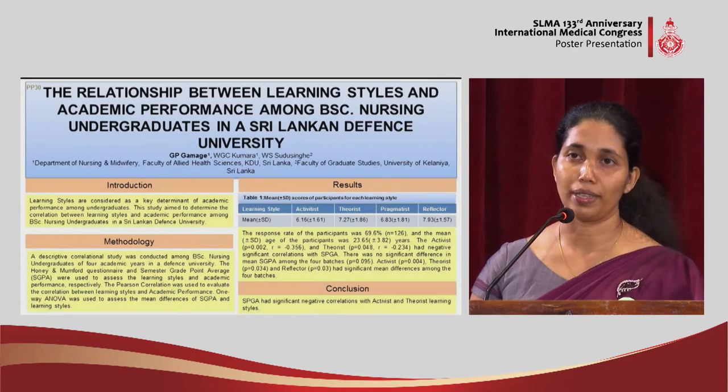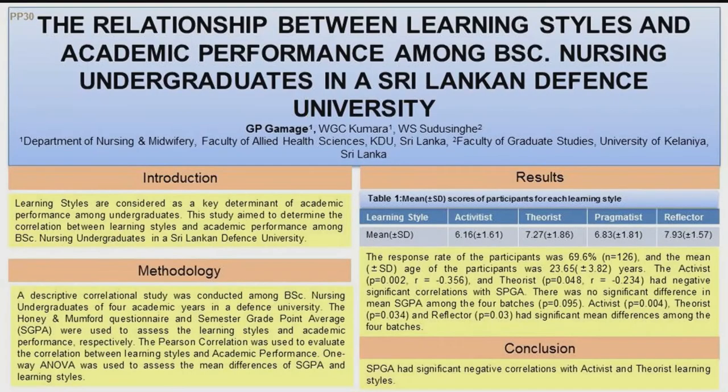We conclude that there was a significant negative correlation in activist and theorist learning styles with semester GPA. By making students aware of their learning styles and giving more options for exploring various methods of teaching and learning, we can help enhance their academic performances.